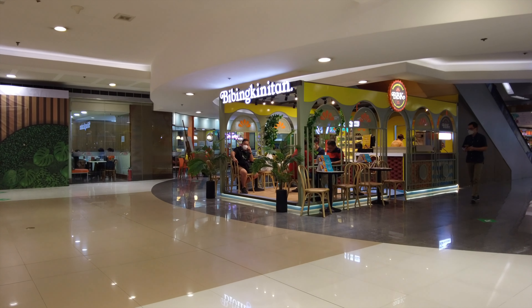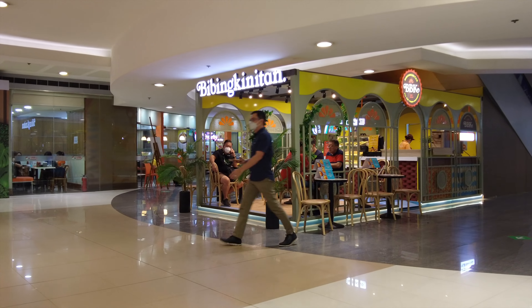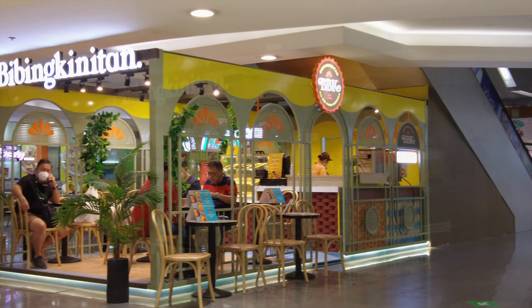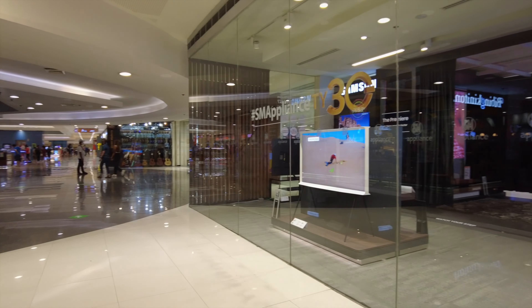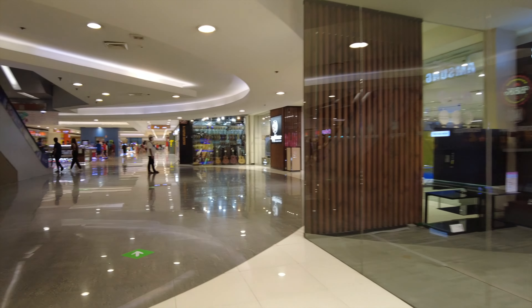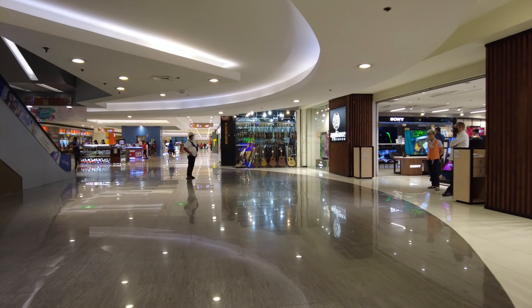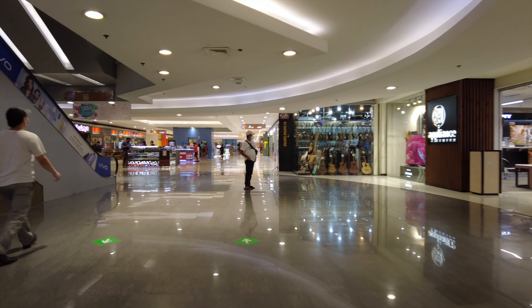Right across it is Bibing Kinitan. They're an old store, but they've rebranded. Their logo has changed, but not the name. They've now grown into a proper coffee shop. Then beside the Ace Hardware store is SN Appliance Center. So if you want to shop for appliances like big TVs, washing machines and the like, this is the place to go.